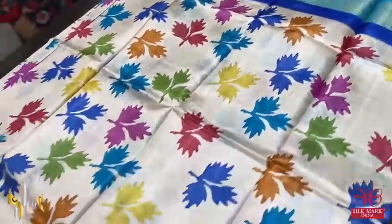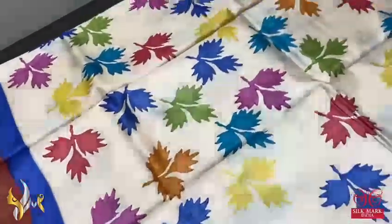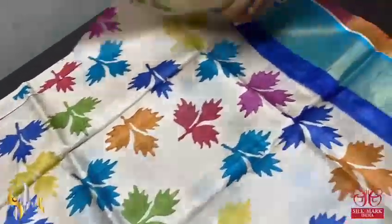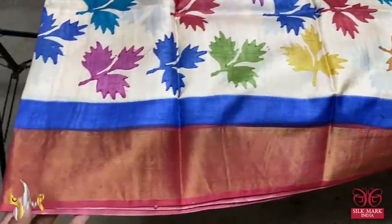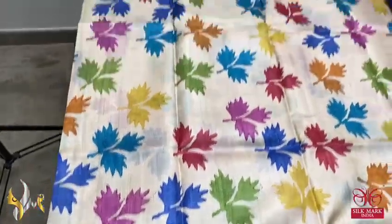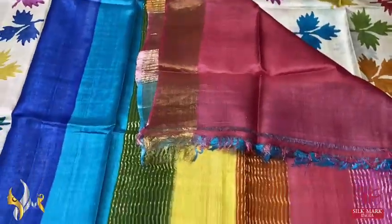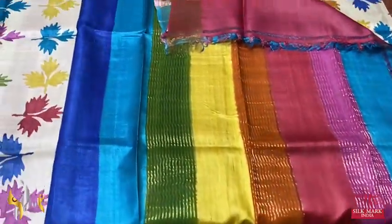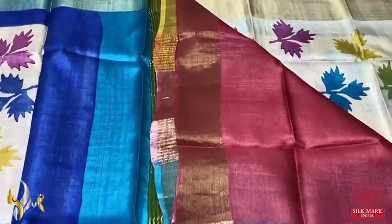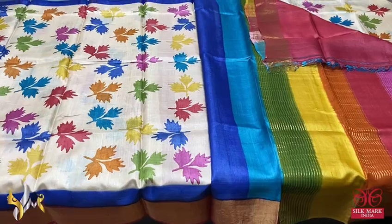Here we have a beautiful cream based sari with multi-coloured prints — maple leaf design printed in multiple colours, almost all colours used very elegantly. Two different colour borders: the top border is light copper sulphate blue and the lower border is maroon, with royal blue colour borders on both sides. A multi-coloured beautiful pallu with a maroon colour contrast blouse piece. A really colourful one with authentic silk mark.